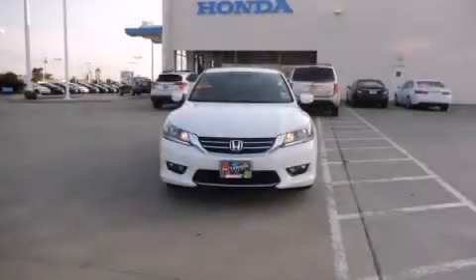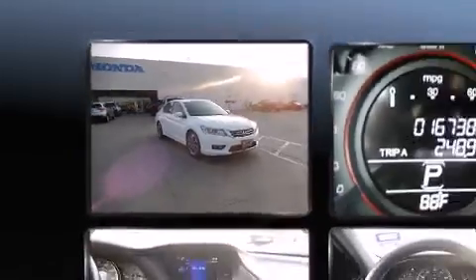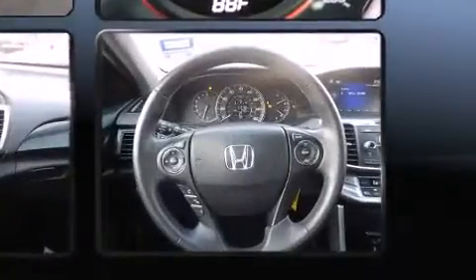Come test drive this 2014 Honda Accord. This four-door, five-passenger sedan has not yet reached the 20,000 mile mark. Smooth gear shifts are achieved thanks to the 2.4 liter four-cylinder engine, and for added security, dynamic stability control supplements the drivetrain.